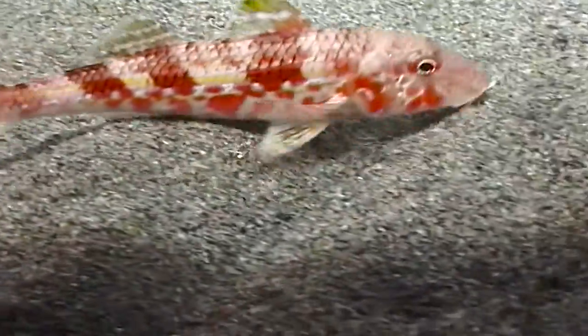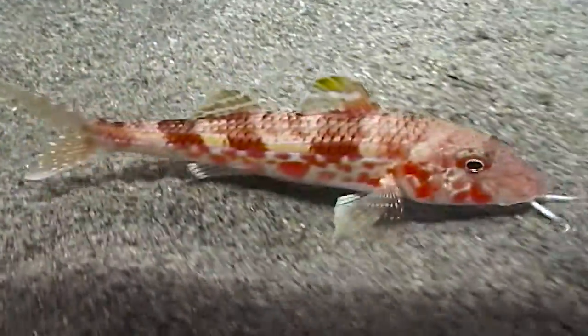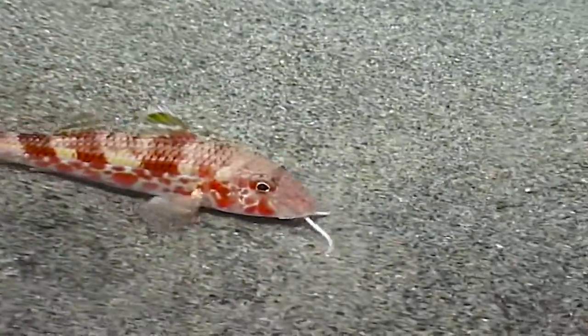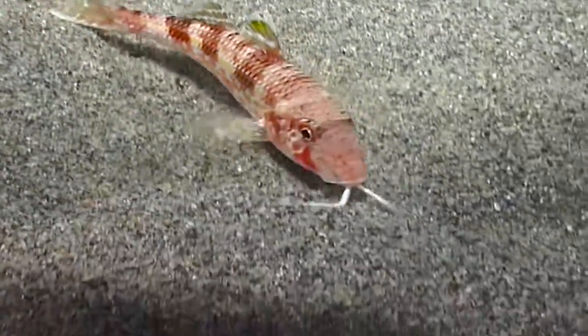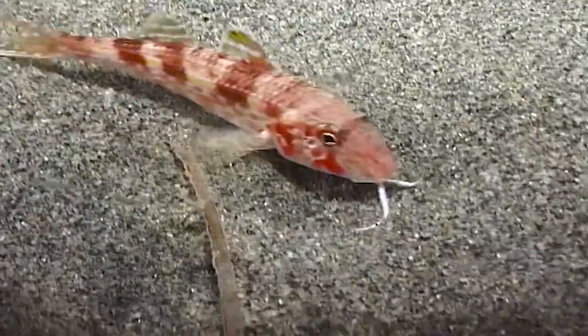However, in some cases, a mullet is not a mullet. For example, the red mullet, or rouget, found primarily in the Mediterranean, is actually a goatfish and not a mullet at all.